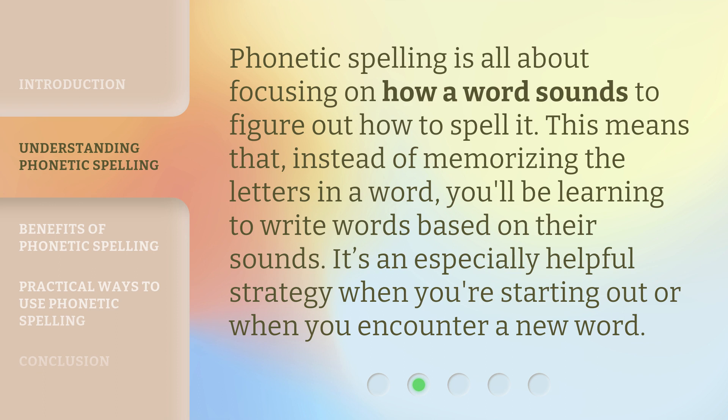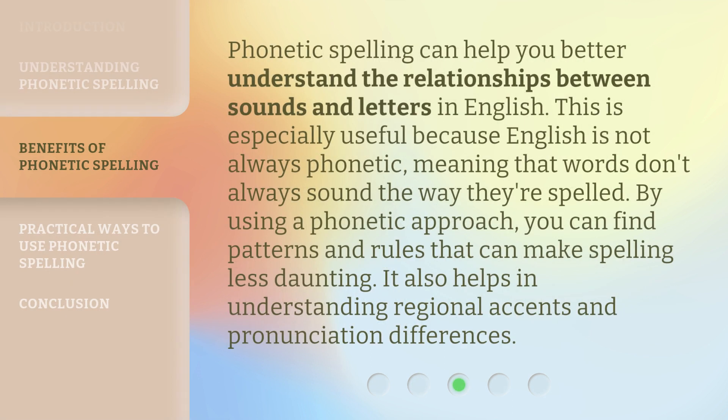Phonetic spelling is all about focusing on how a word sounds to figure out how to spell it. This means that instead of memorizing the letters in a word, you'll be learning to write words based on their sounds. It's an especially helpful strategy when you're starting out or when you encounter a new word. Phonetic spelling can help you better understand the relationships between sounds and letters in English. This is especially useful because English is not always phonetic, meaning that words don't always sound the way they're spelled. By using a phonetic approach, you can find patterns and rules that can make spelling less daunting. It also helps in understanding regional accents and pronunciation differences.